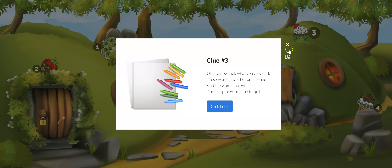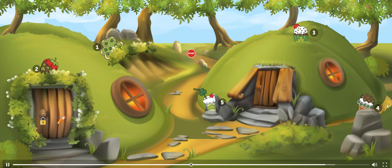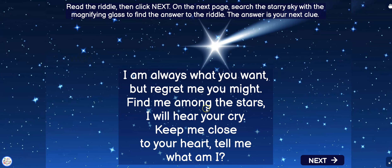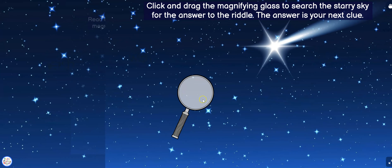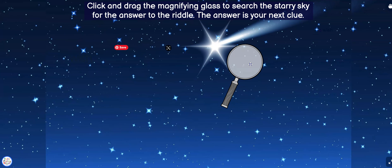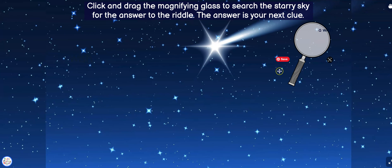For number four they're going to search the starry sky. This is fun — they read a riddle and click next, then drag the magnifying glass around to find the answer, and it's right there.